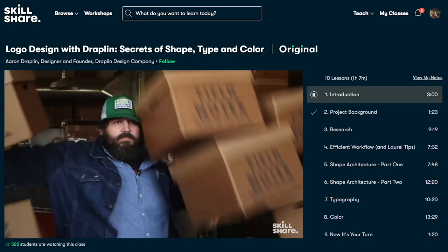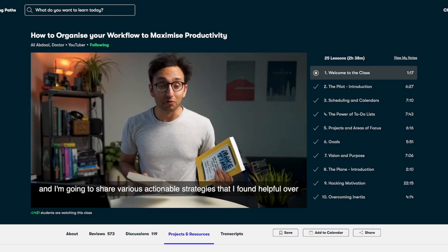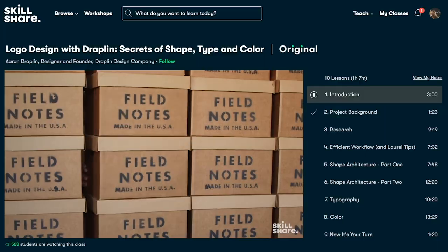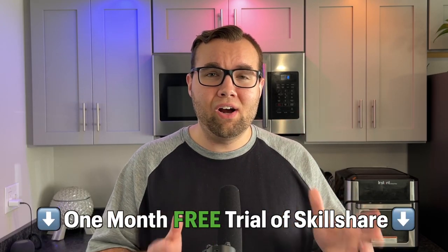As much as I like this feature, there is another feature I like even more — I'll tell you what that is after a word from today's sponsor. Today's video is sponsored by Skillshare, an online learning community with thousands of inspiring classes for anyone who loves learning and wants to explore their creativity. I've been watching 'How to Organize Your Workflow to Maximize Productivity' by Ali Abdaal, which covers actionable strategies with scheduling and to-do lists. The first 1,000 people to use the link in my description will get a free one-month trial of Skillshare.